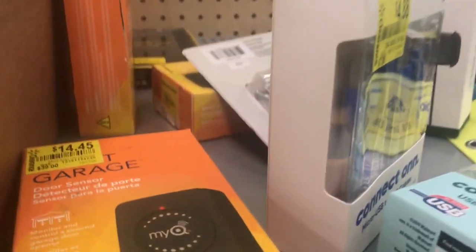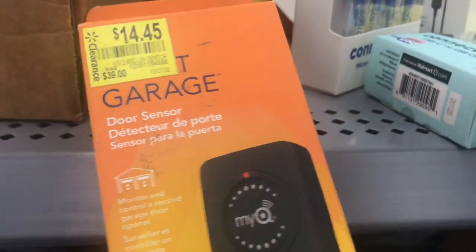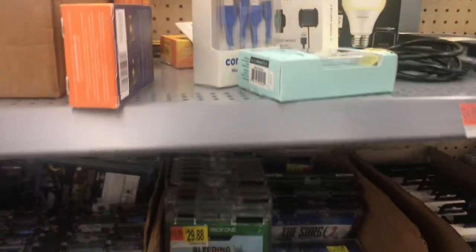Let's see what else we can find here that's a good deal. Look at these — the garage sensor, $39 down to $14.45. That is a really good price for these.